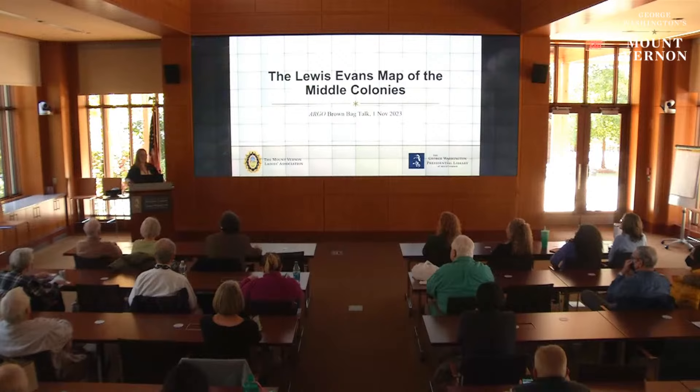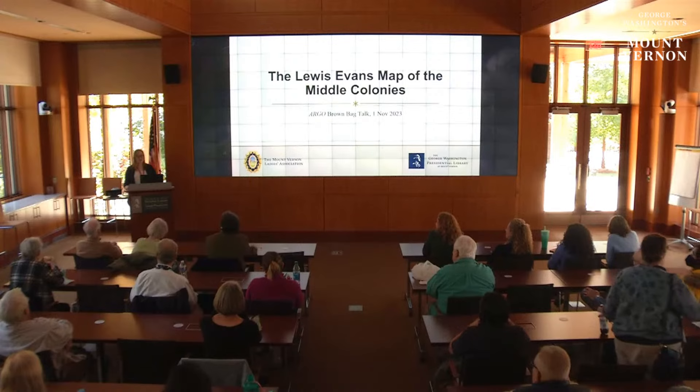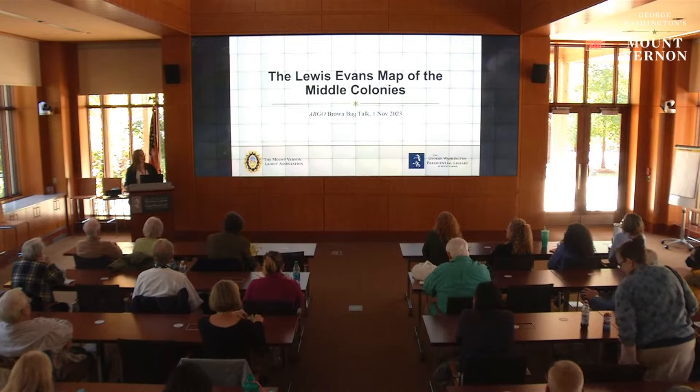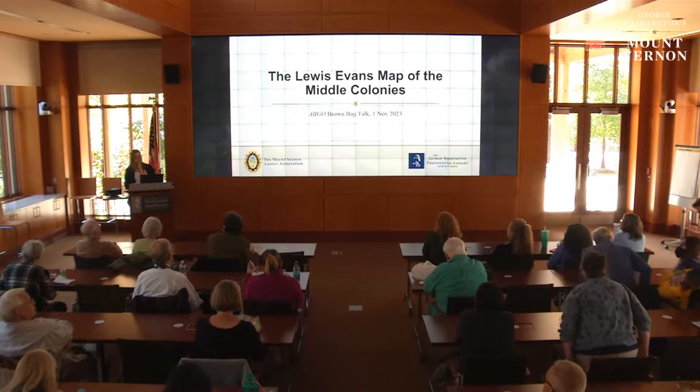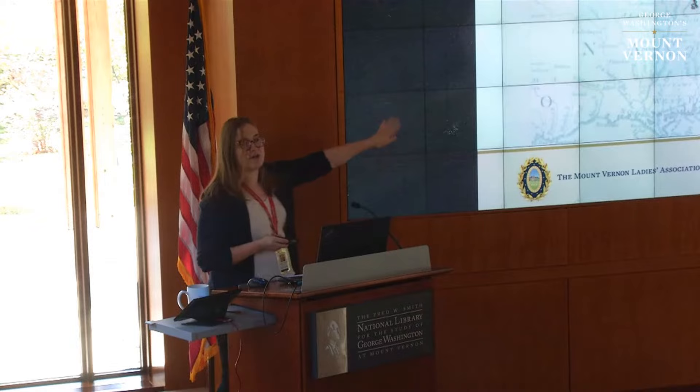Hello, thank you all so much for coming. I think we're going to get started. First I just want to introduce myself — my name is Dr. Alexandra Montgomery. I am the manager of the Center for Digital History here at the Washington Presidential Library. I'm here giving this talk in that capacity, but also to tell you about and promote this project we've been running through the Center for Digital History.